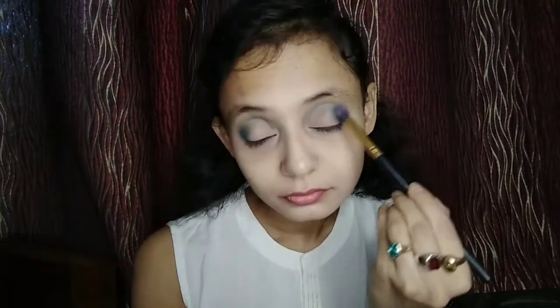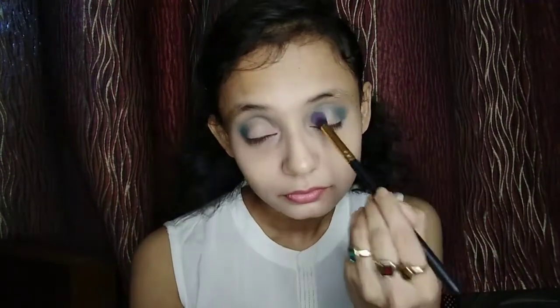First of all, I have used NYC concealer, then I will blend it. Next, I have made a Fit Me powder. Next, I have a light shade, then a dark shade, then I will blend it. Blending is very necessary so your eye looks really good.